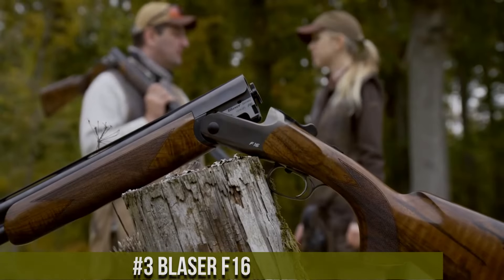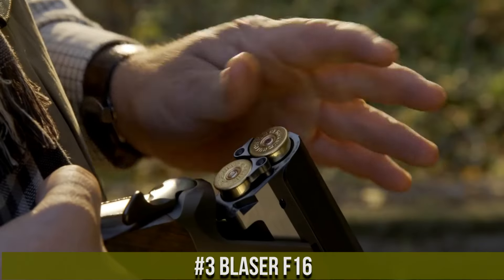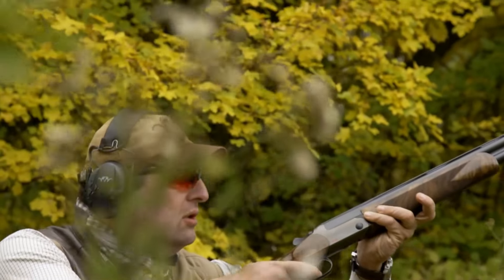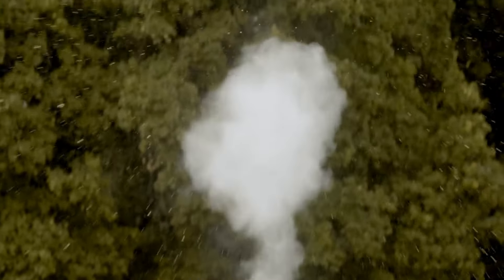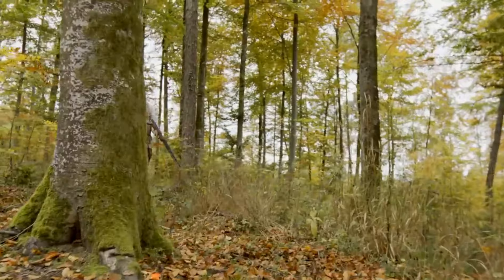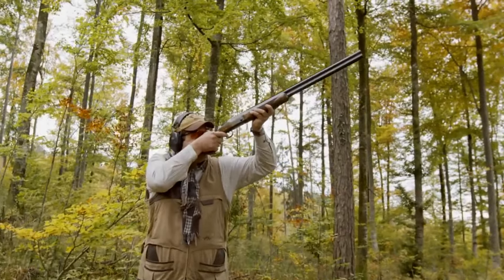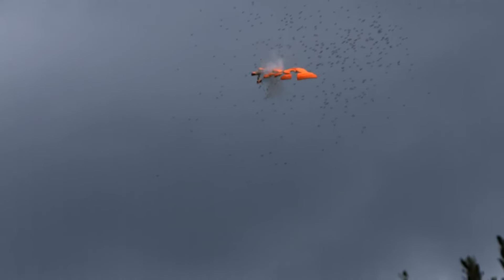Number 3: Blazer F-16. A premium over-and-under shotgun that embodies German precision and innovation. Built by Blazer, the F-16 is crafted with meticulous attention to detail and performance. This shotgun features a beautiful walnut stock and forend, highlighting its exceptional aesthetics. Its smooth and responsive action ensures fast and reliable shooting. The F-16's barrels, made with Blazer's proprietary steel, deliver consistent patterns and durability. With its adjustable trigger, interchangeable chokes, and fiber optic front sight, the shotgun offers customization and accuracy for various shooting scenarios.